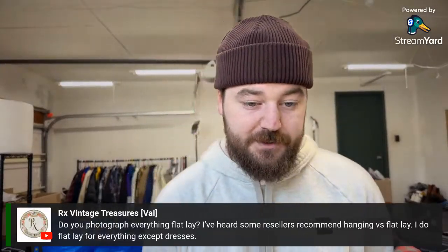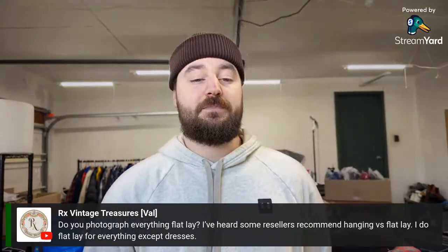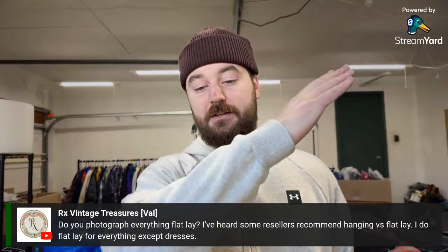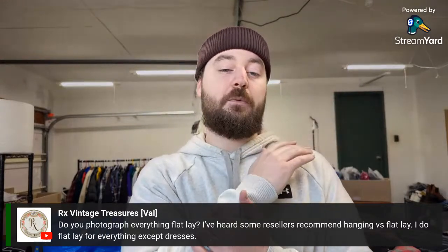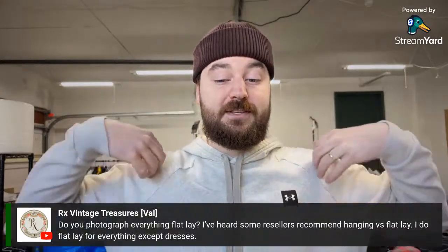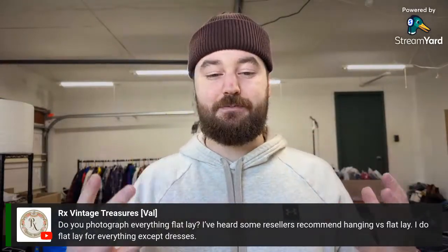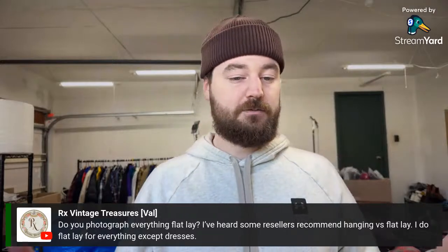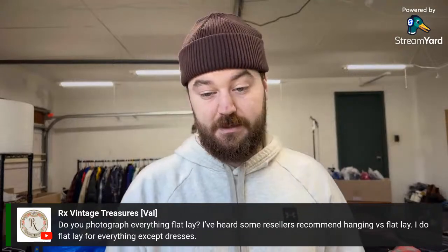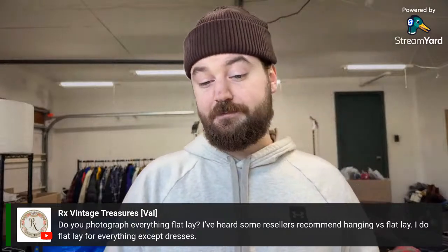On photography — flat lay versus hanging: I do flat lay for everything except dresses. I recently rebuilt my photo station as a vertical flat lay at about a 45-degree angle, which helped my back. I think flat lay just looks the best — items on hangers tend to have sleeves that shrug over and down, so they don't look as clean or crisp. You spend a bit more time getting everything even, but I think it looks better.